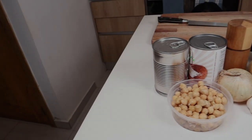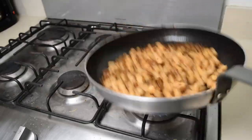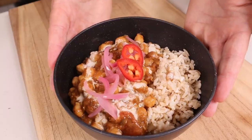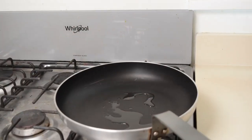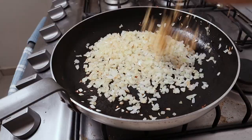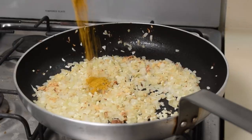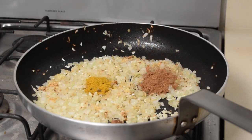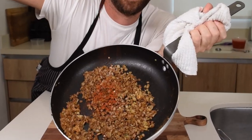Opening shot of a kitchen with ingredients on the counter and a person wearing an apron. Yo, what's up internet fam? Today we're going to make a dope vegan chickpea curry that's going to blow your taste buds out of the water. Alright, let's get this party started. We're going to sauté some onions, ginger and garlic because we're not basic. We're going to add some flavor with some turmeric, cumin, and coriander because we're not boring. And we're going to bring the heat with some chili powder because we're not weak.